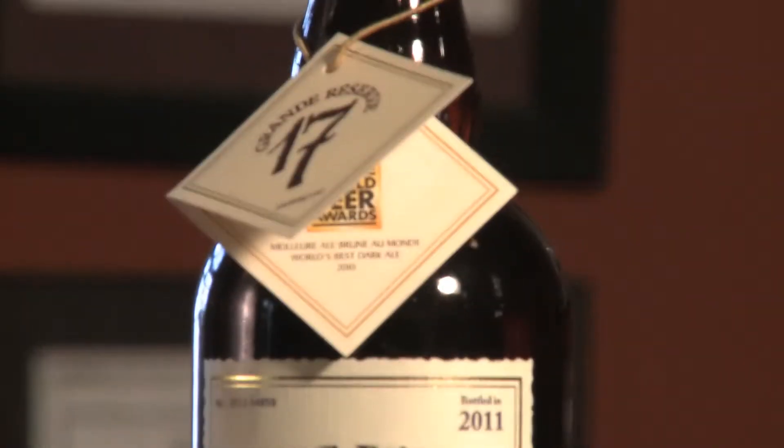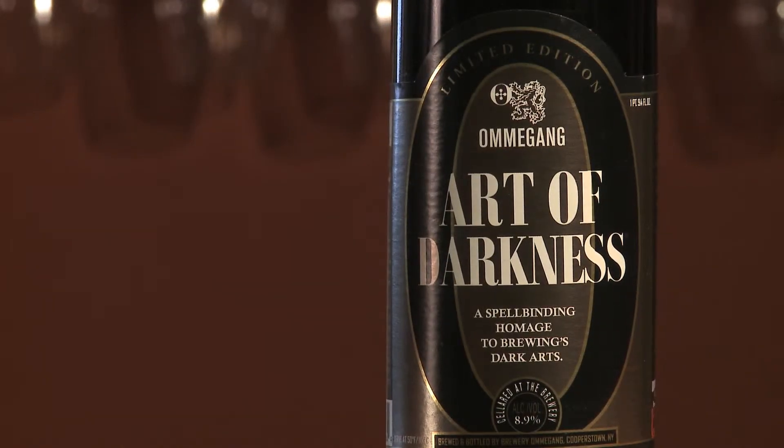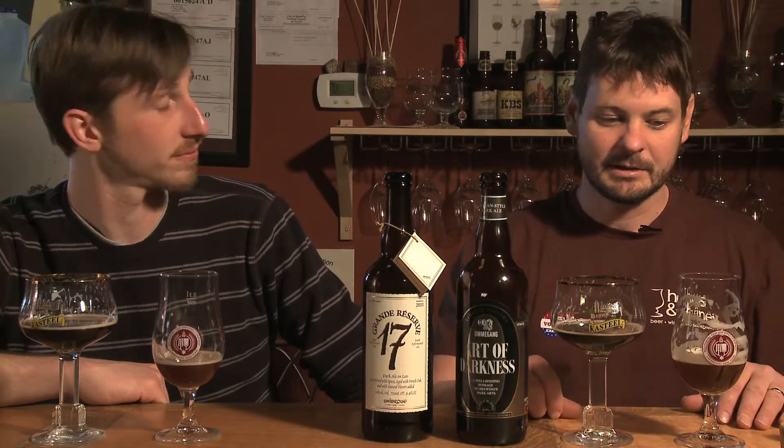Both of these are available at Hops and Vines right now. We should have them in stock for the foreseeable future — we're getting more of the Grand Reserve tomorrow, and we've got a couple of cases of the Art of Darkness in stock too. Come on down and get them both — great beers, totally worth checking out. Come check out our beer tastings every Friday night from five to seven; we'll be tasting something different every Friday night. We'll see you next time. Cheers!